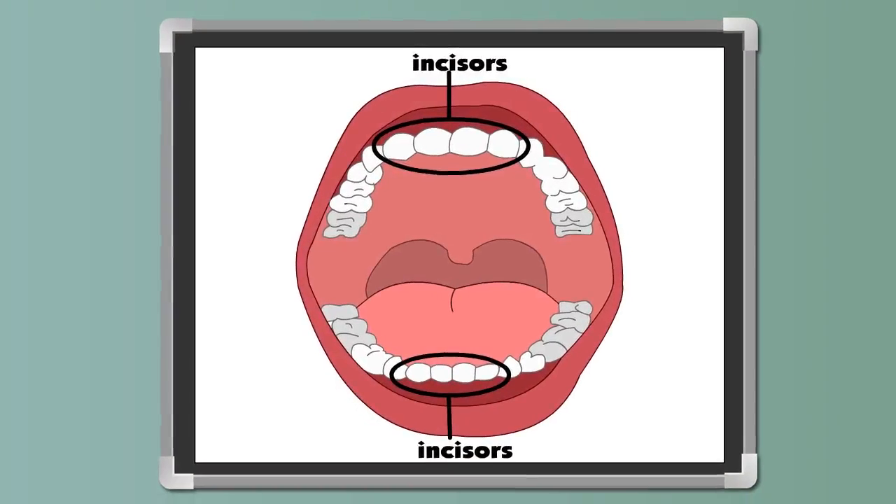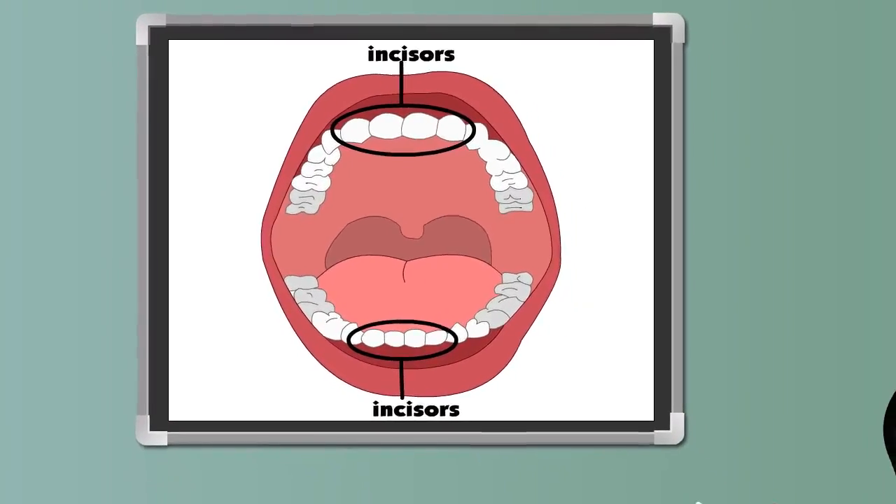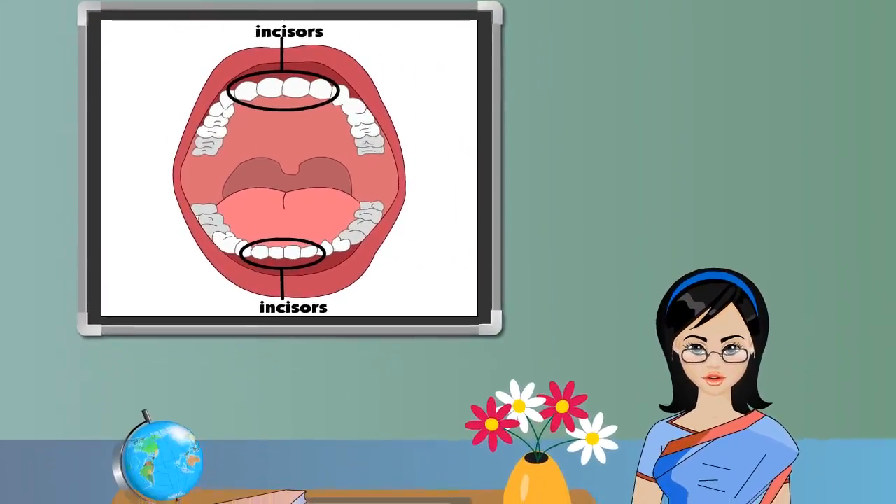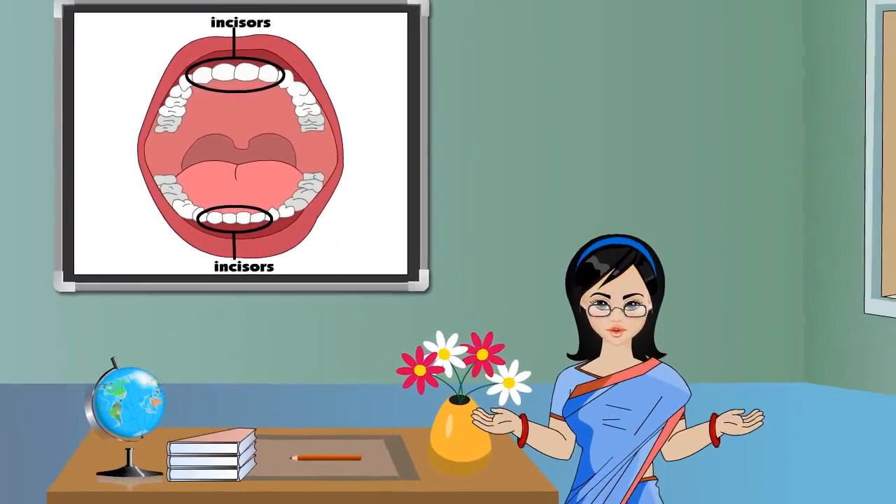The four front teeth in each jaw which help us to bite and cut food are called incisors. There are eight incisors in our mouth.